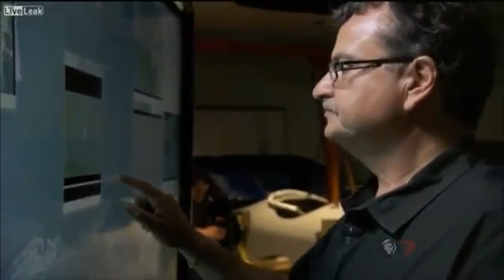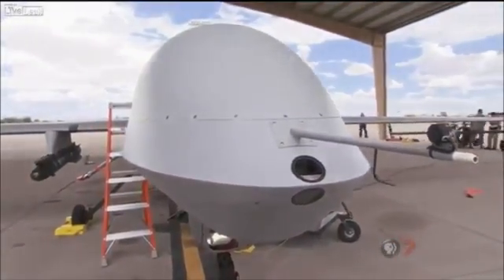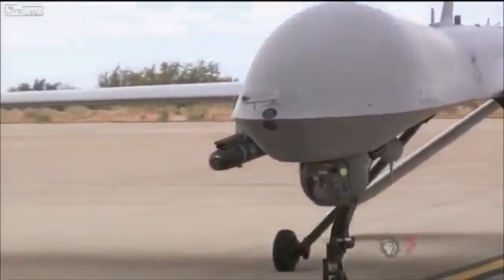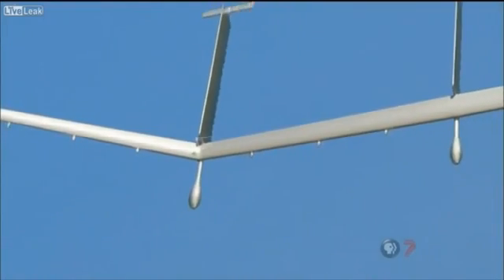Whether Argus has been deployed in the field is classified. But if we had our choice, we would like Argus to be over the same area 24 hours a day, seven days a week — that's not very easily achievable with manned platforms. This is where UAVs come in, and they're absolutely the perfect platform. Argus may be mounted on an armed UAV like the Predator, a long-range platform like the giant Global Hawk, or a development craft called the Solar Eagle that may someday stay aloft for years at a time.